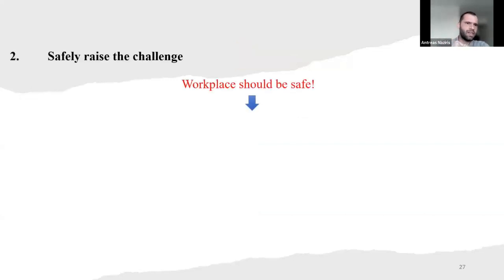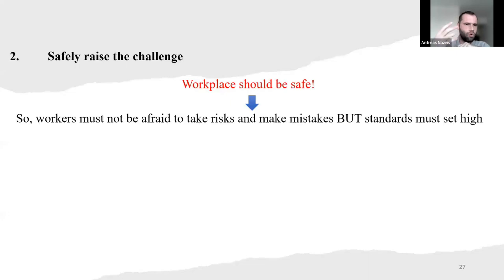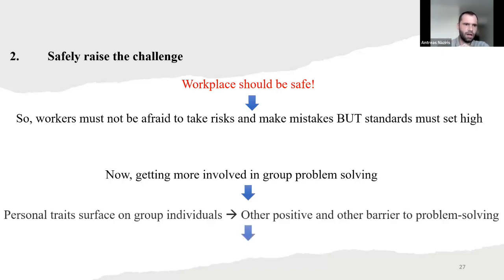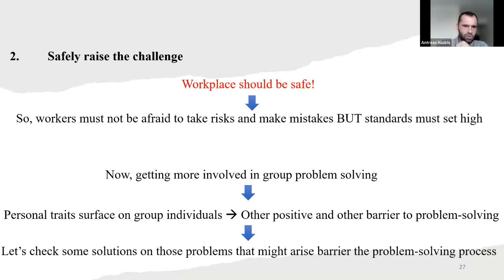The second idea is to safely raise the challenge — the workplace should be safe. Workers must not be afraid to take risks and make mistakes, but standards must be set high. Now, getting more involved in group problem solving, personal traits surface in group individuals — some positive and others as barriers to problem solving. Let's check some solutions to those problems that might arise and barrier the problem solving process.